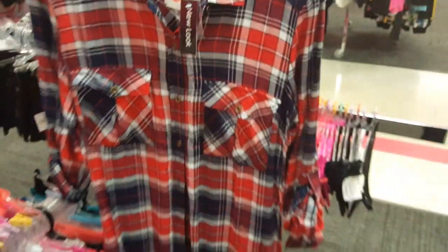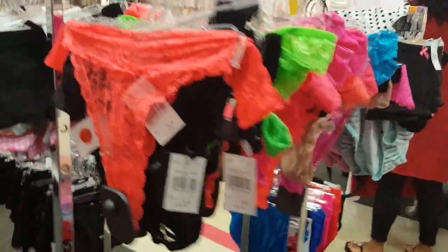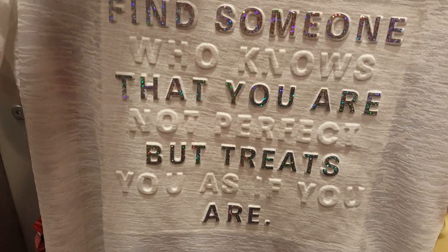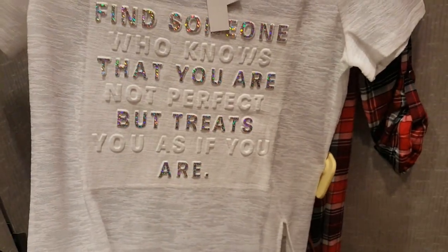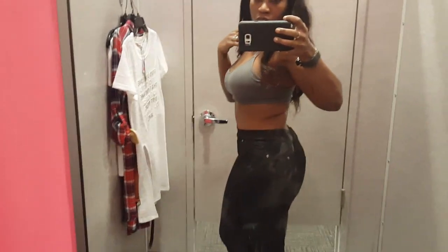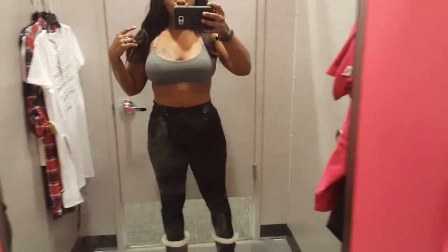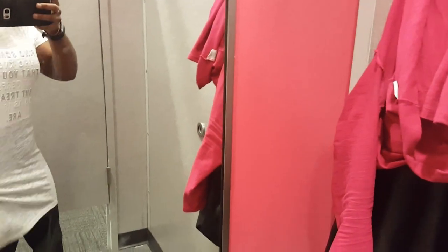This 'Work Hard Play Hard' thing — y'all already know what I do, I'm a hustler. I also like this dress with a belt — I could wear it with some rider boots. They have a bunch of tops and I'm about to load up! I love the saying on this shirt: 'Find someone who knows that you are not perfect but treats you as if you are.' I like the bling on it. I'm going to try it on with a black bra and some leggings.